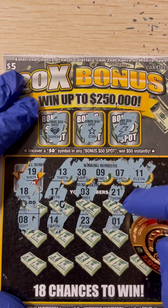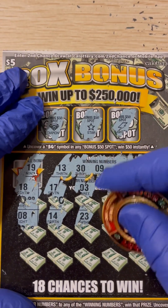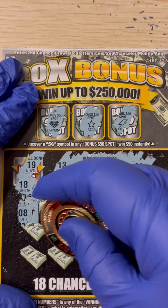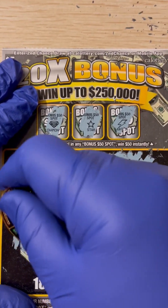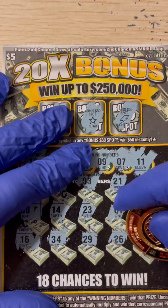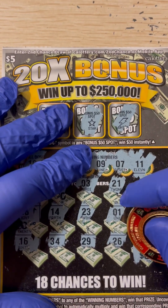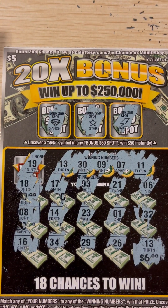13 — boom, we got a match! 13, 13, yes! At least we got one. 26. Are we gonna get more? 29 — one-off. Cuatro — no, it's 34. And last number: 16. Let's see what we got — 13 is a match. Six dollar win. Only one match.